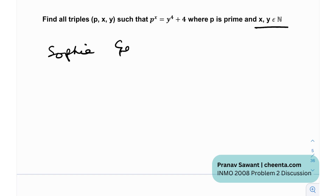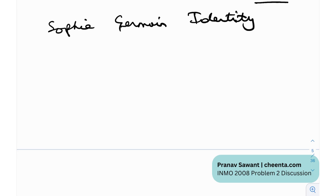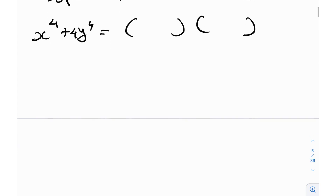The Sophie Germain identity was created by French philosopher and mathematician Sophie Germain around 200 years ago. She gave us the factorization of x^4 + 4y^4 into the form of two quadratic expressions. This is actually quite easy to derive, because x^4 + 4y^4 reminds us of (x²)² + (2y²)².